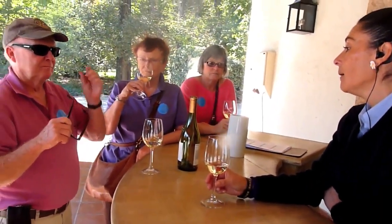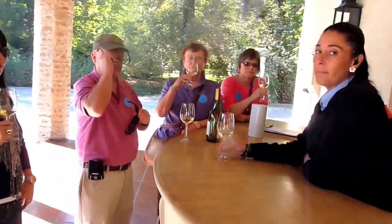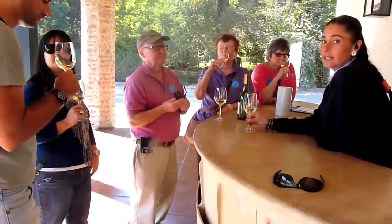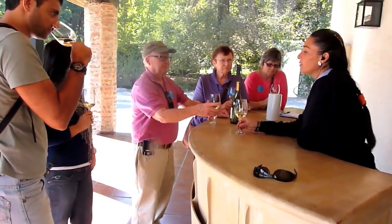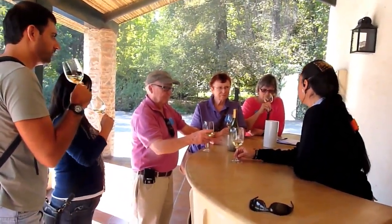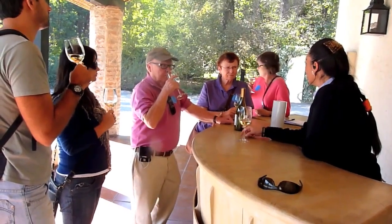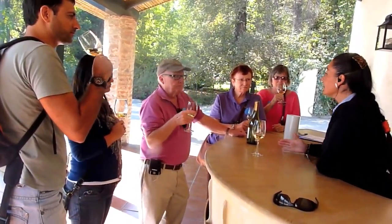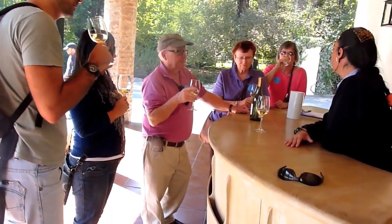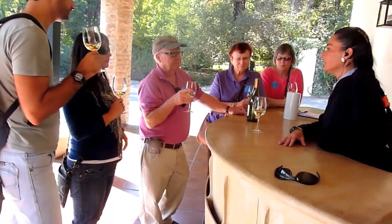In this wine we can tell the aromas of green apples, pineapples, pears, and a little bit of lime too. But some of you can get a soft touch of vanilla, because the Chardonnay by Casillero del Diablo stays between three and six months in French old barrels. So from there you get the soft touch of vanilla.